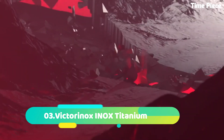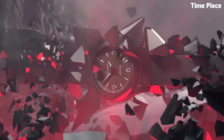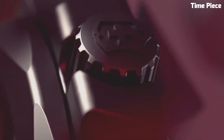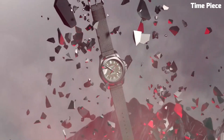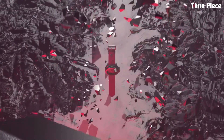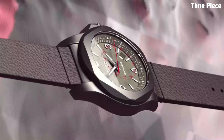Number 3. Victorinox INOX Titanium is a timepiece that exemplifies strength and resilience. Encased in a tough titanium case, it offers durability without compromising on style. The sleek black dial features bold numerals and luminescent hands, ensuring clear time reading.